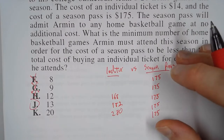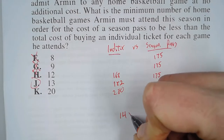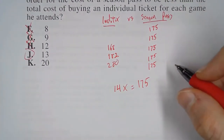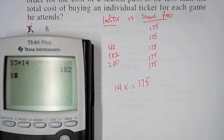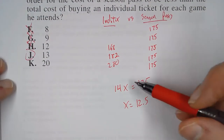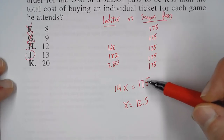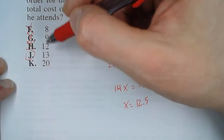An alternative way to answer this is to set up the equation: 14 times the number of games equals 175. If we divide both sides by 14, we get 175 divided by 14, so x equals 12.5. That means he has to attend 12.5 games in order for the individual ticket cost and the season pass to be equal. In order for the season pass to be cheaper, he has to attend more — that's why the answer is 13 and not 12. If he attends 12 games, the individual ticket price will be cheaper.